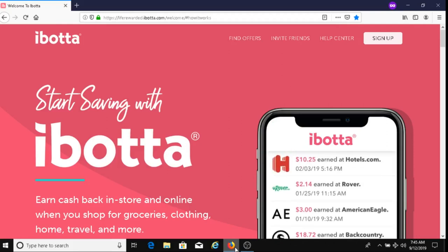For today's video, I'm going to be sharing with you what Ibotta is, a way to make money with Ibotta, and how you get paid with Ibotta after you make your purchases.